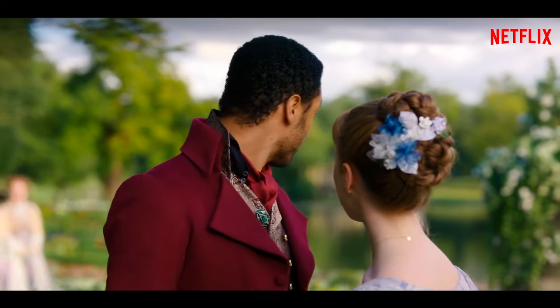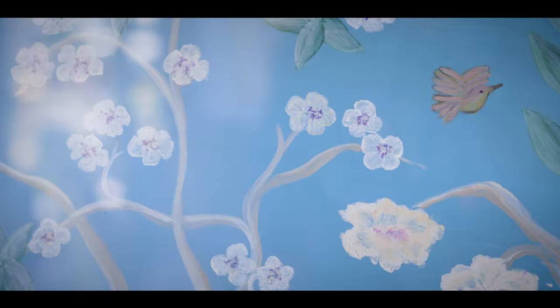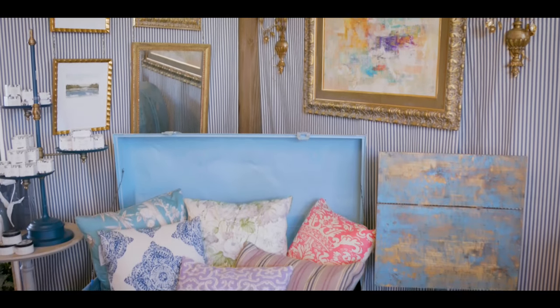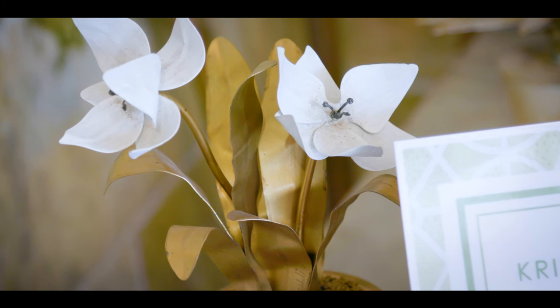The Netflix series has been so extraordinarily popular. I believe it's going to be the beginning of a really important trend that's going to happen in the next few years. You're going to see so many elements of Bridgerton in design and decor — it's going to be everywhere.